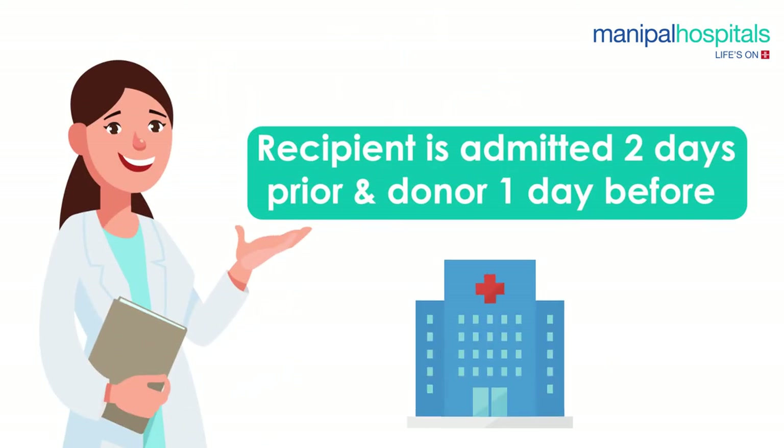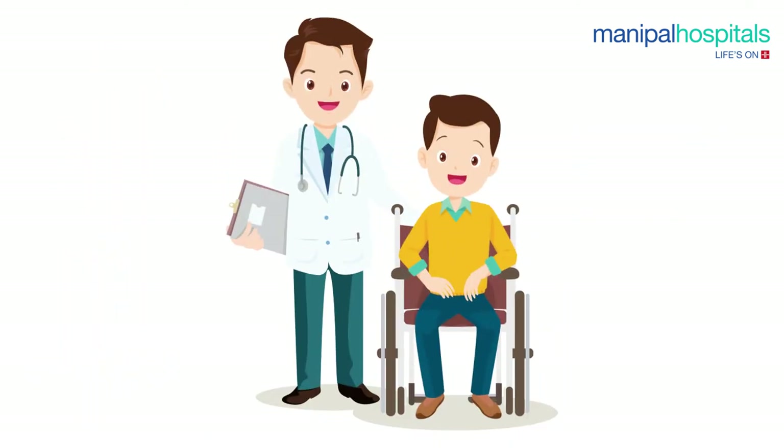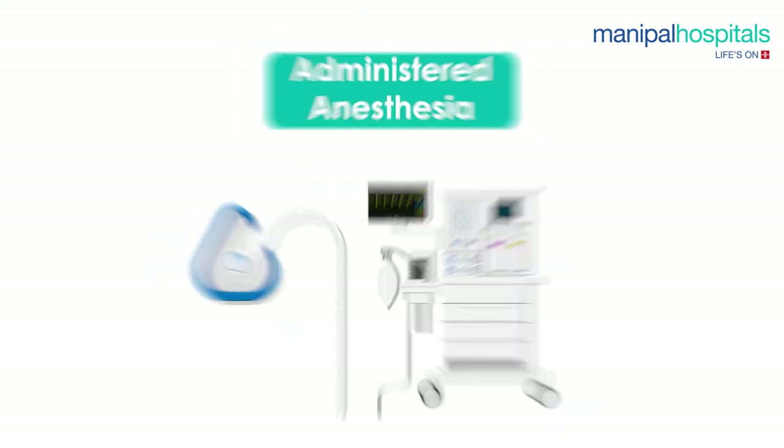The recipient is admitted two days before the transplant and the donor is admitted one day prior. On the day of the surgery, the donor is taken up for surgery first. Upon anesthesia administration, the donor surgical team removes a portion of the donor liver.